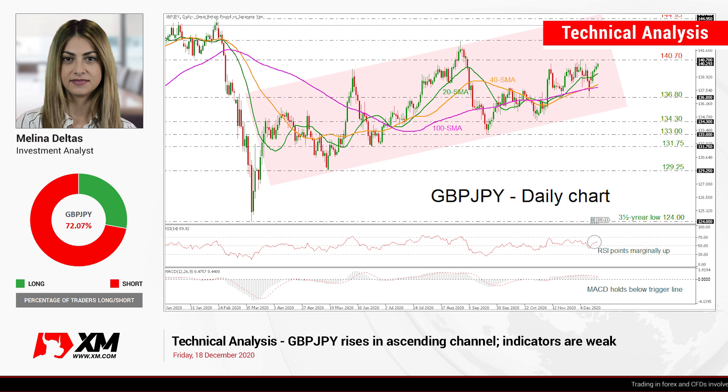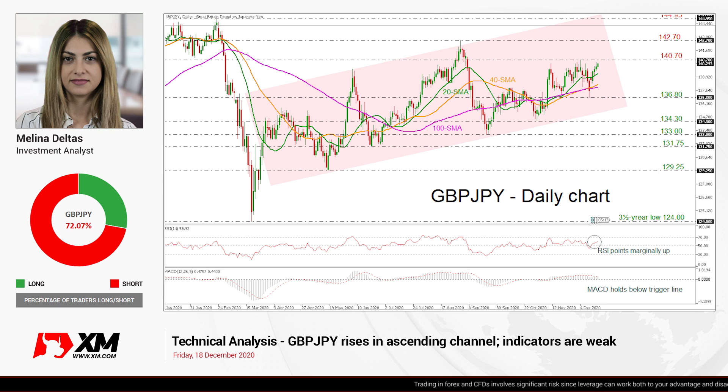Hello and welcome to this technical analyst video here at XMOD.com. I'm Milan Delta, the investment analyst, and today we are going to look at British Pound versus the Japanese Yen in the daily timeframe.